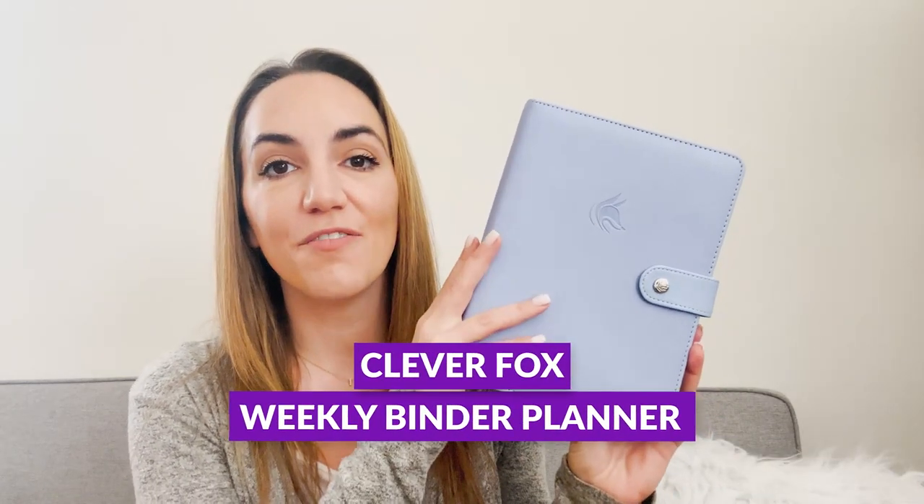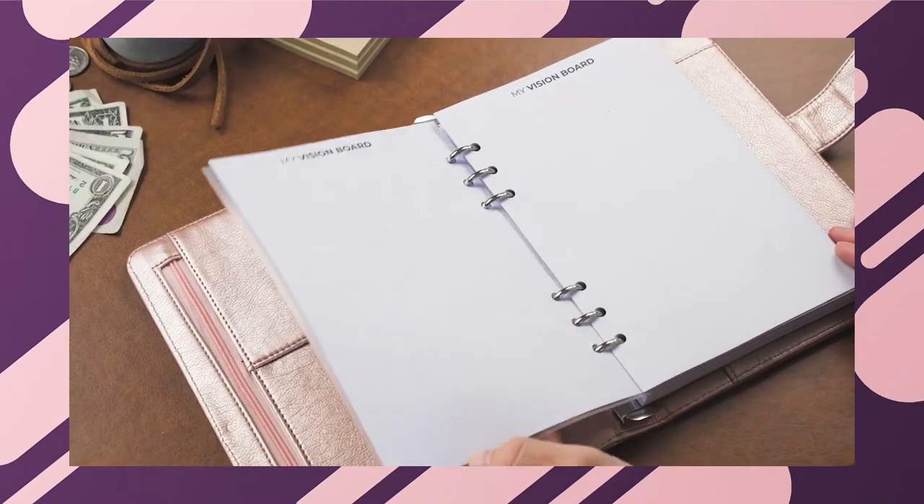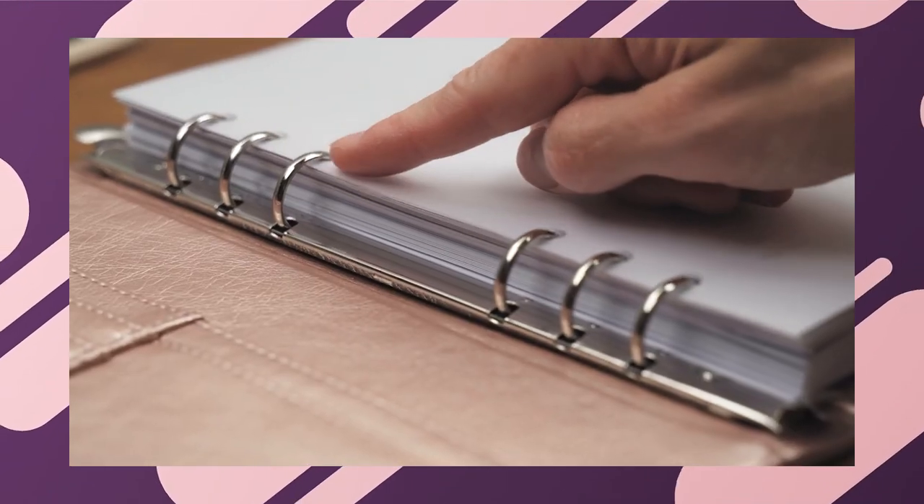Hello and welcome to the Clever Fox YouTube channel. My name is Elise and today we are going to have some fun. Planners are personal — the way we use our planners, what we write in them, even the color of the cover we choose is so personal to each and every one of us. Today I'm going to share some additional ways that you can personalize your planner. We are going to be using the Clever Fox weekly planner, which is a binder, meaning you can take pages in and out and add things to make it even more personal and customizable.